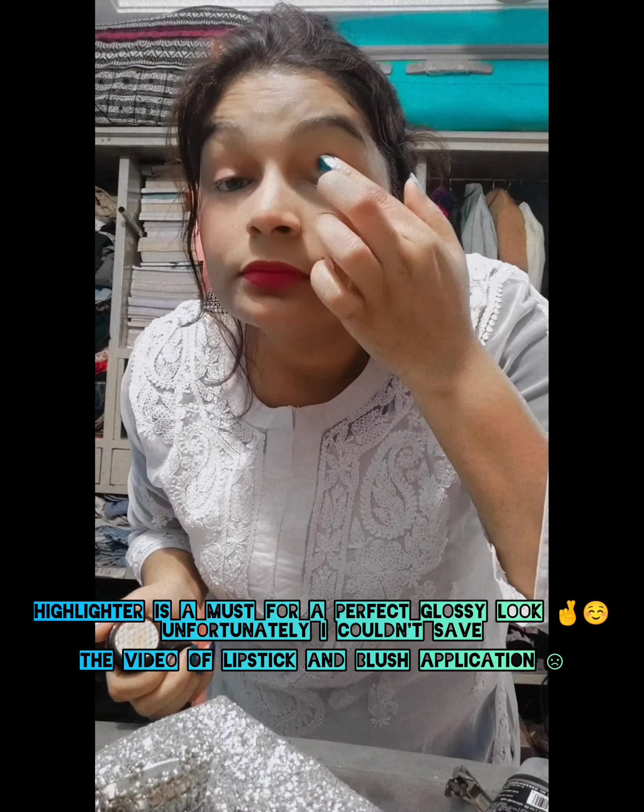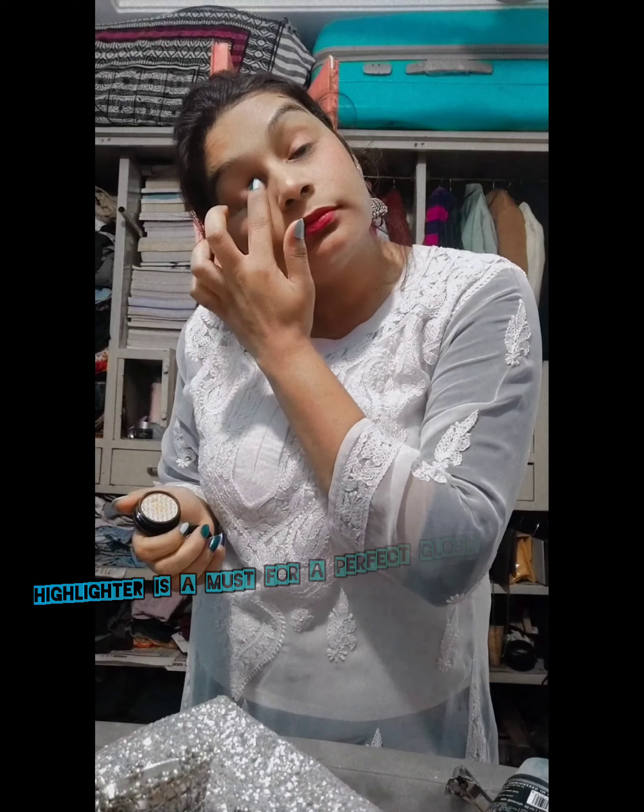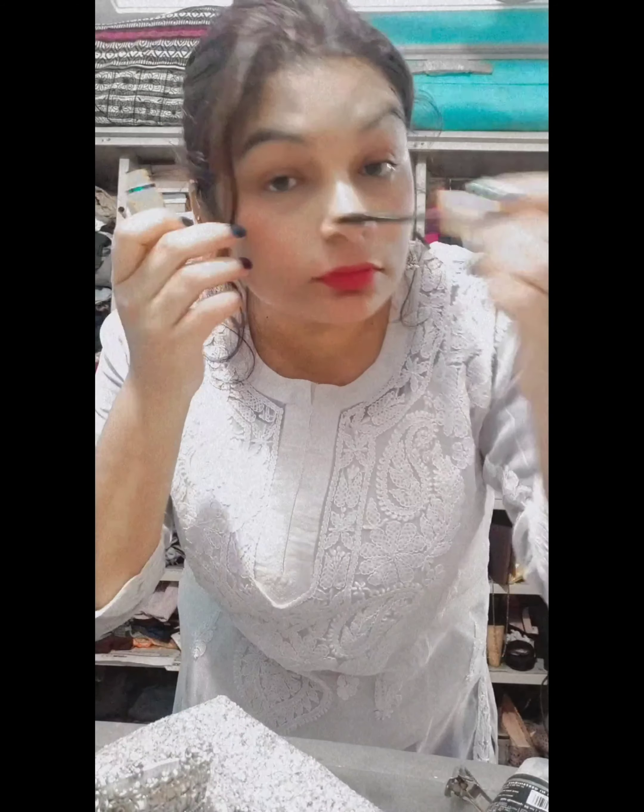Unfortunately, I am not able to save my lipstick and blush application. But I will shortly let you know what I have used for makeup. I used a little moisturizer and a little foundation for a base, then a little face powder to set it, and then I applied blush, highlighter, lipstick, and mascara.